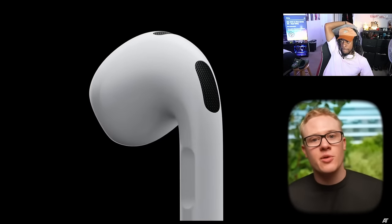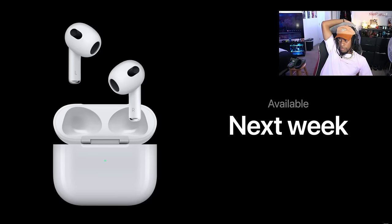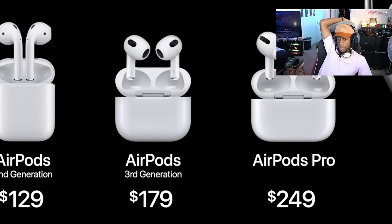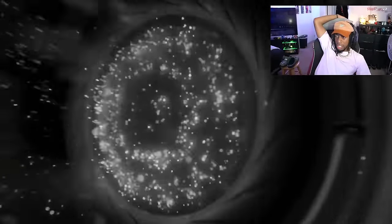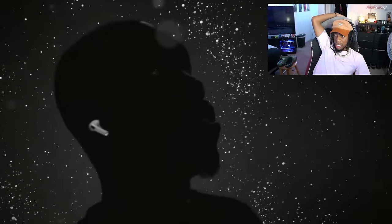Next up at Apple's September event is a new pair of AirPods. We're likely going to be seeing AirPods 4th generation, as these have not been updated in just about three years. Currently they sit as Apple's mid-tier AirPods, but they're kind of changing that this time. AirPods 4 are rumored to have a crossover design between the current third-generation models and AirPods Pro, with Apple splitting the product line into two separate versions of AirPods 4.